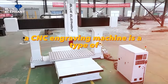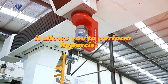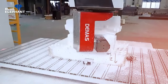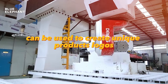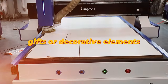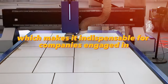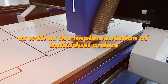A CNC engraving machine is a type of equipment used in various businesses, allowing you to perform high-precision engraving on materials such as wood, metal, plastic, and stone. It can be used to create unique products, logos, inscriptions, and patterns that can be used as souvenirs, gifts, or decorative elements. This equipment provides high speed and quality of work, making it indispensable for companies engaged in the production of promotional products, jewelry, and individual orders.